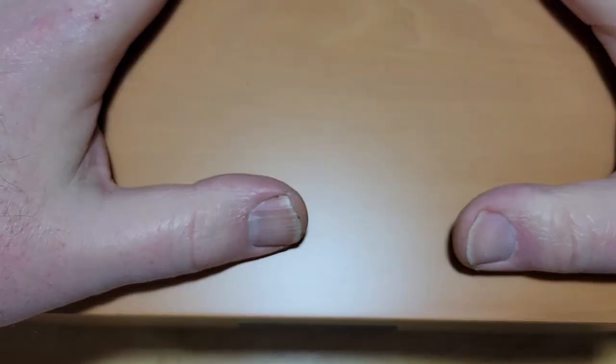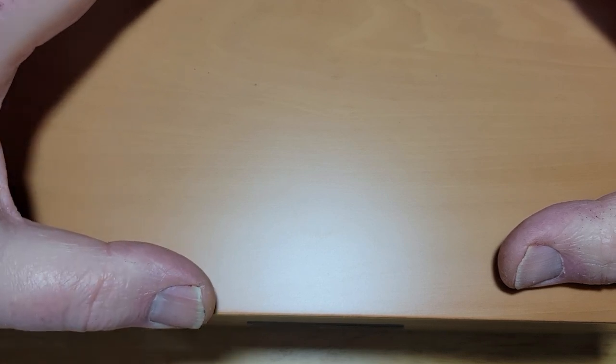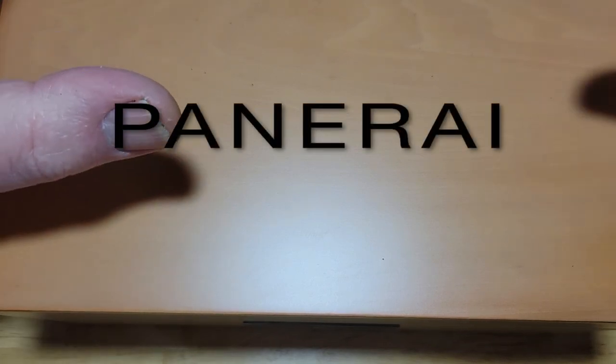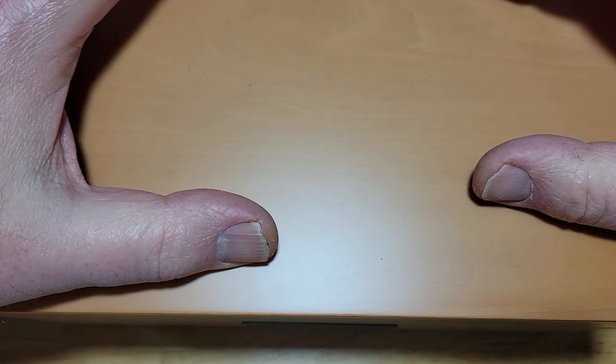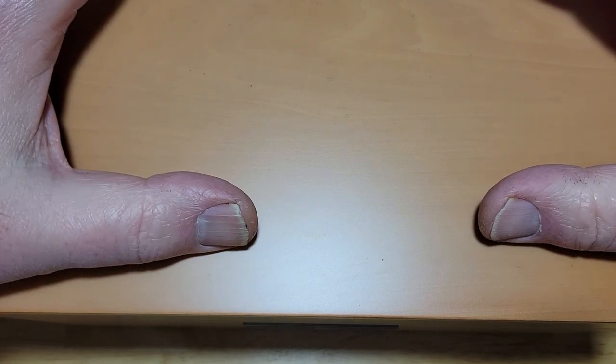Hey guys, welcome back to the channel. I'm actually a little bit nervous — this is a very expensive watch. This is the limited edition, only 75 were made: the Panerai Chrono Passion collaboration left-handed Luminor Submersible, model number PAM00239. This is my first Panerai review — I couldn't be more excited. Let's check it out.